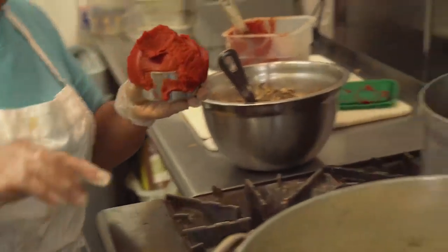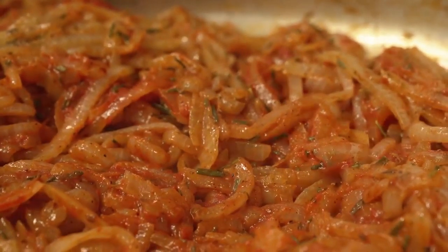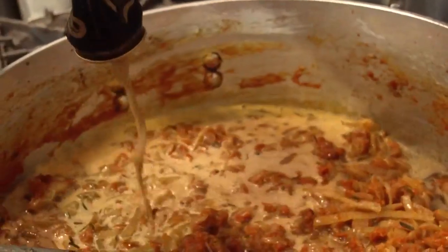That is tomato paste there. You've got onions, fresh rosemary, fresh thyme, a little bit of tomato, and we're using that really great Guinness stout to cook it all down.